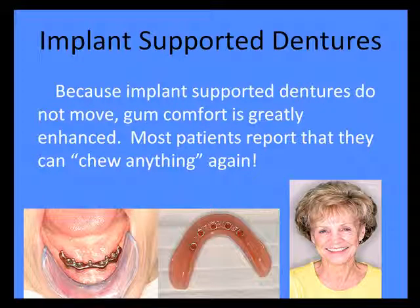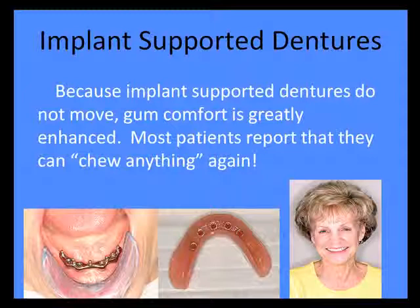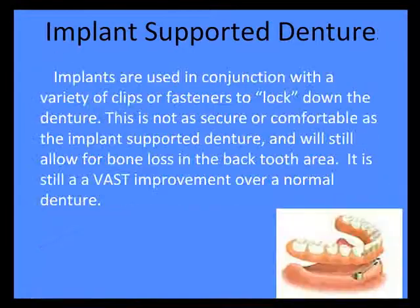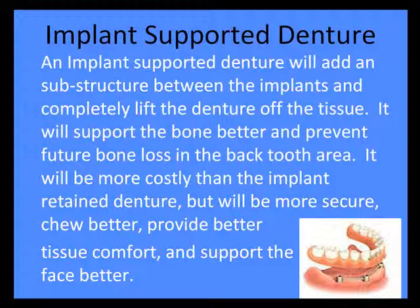The next option is implant supported dentures. As scary as that bar looks on the bottom left there, this denture is now not supported by the gums — it actually rests on that bar. So it's highly retentive, very stable, and very comfortable. That lady on the bottom right was thrilled. The denture is held down by the bar, and the bone resorption in the back area is now pretty much diminished.